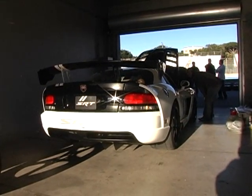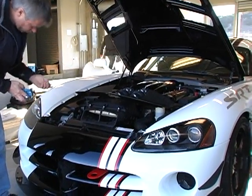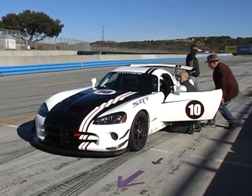We're also going to support a series with the VRL, the Viper Racing League, which is a very well-established training ground to help owners really know how to get the best out of their vehicles.